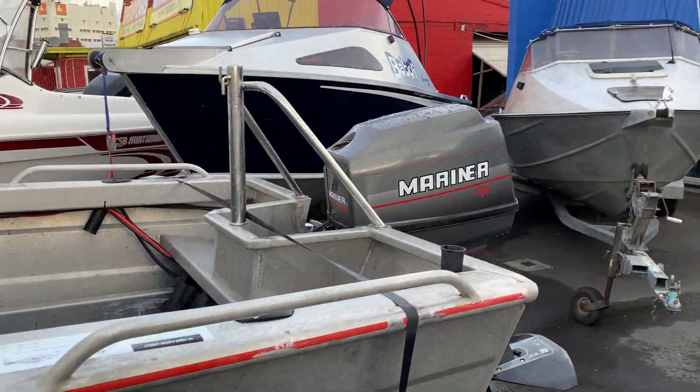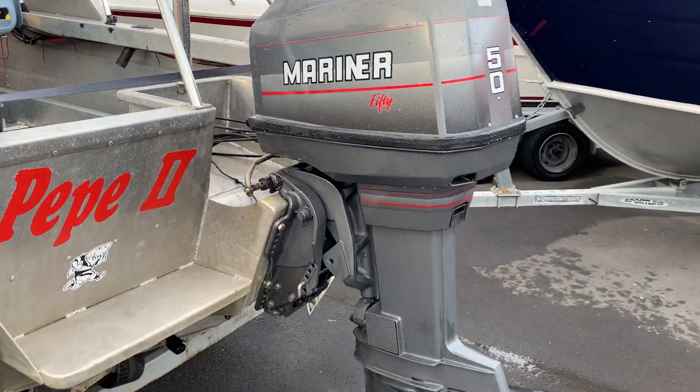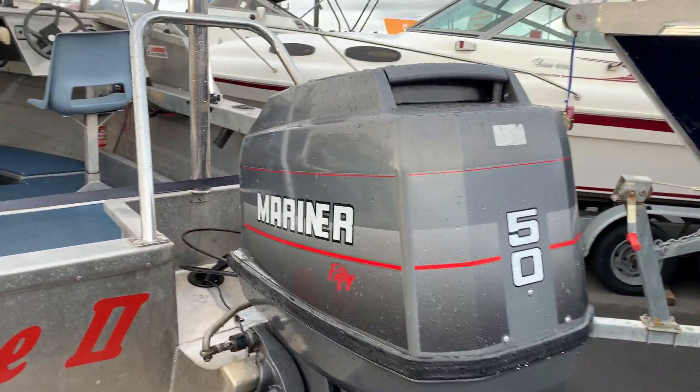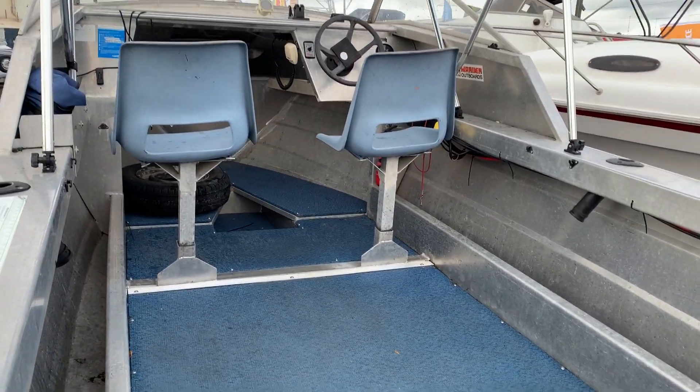Great starter boat with the 9250 Mariner on the back, not done too many hours, and it's got power trim and tilt and electric start. Look at that Norval X4 in there — it's in great condition, showing it hasn't had too much use.